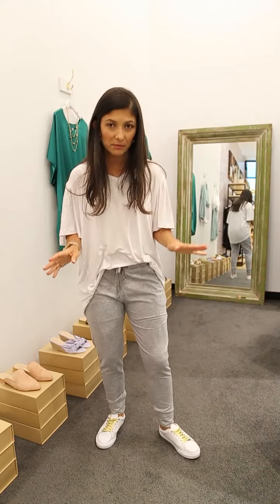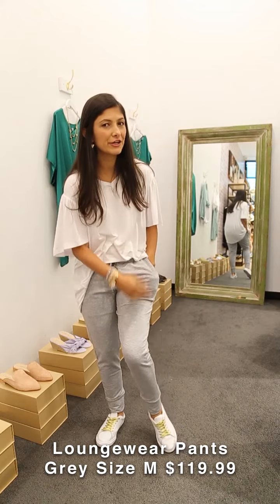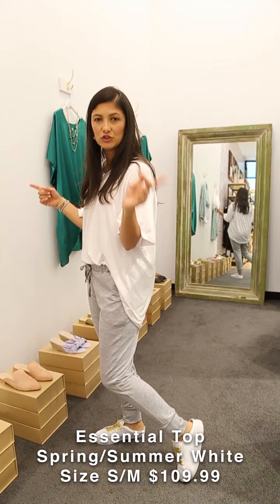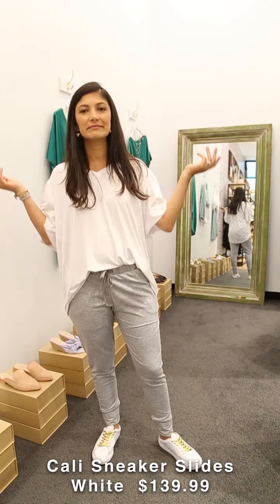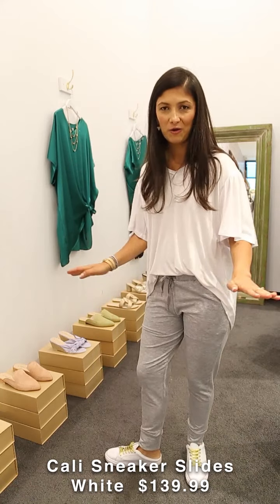I'm wearing the brand new loungewear pants in gray. We also have a mini skirt in the same fabric, which is really nice. I've paired it with the essential top I just wore and the Cali slides — everyday shoes, easy, comfortable, you can't go wrong with them.